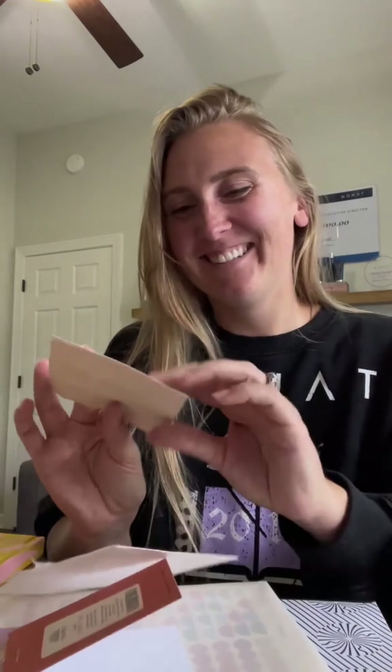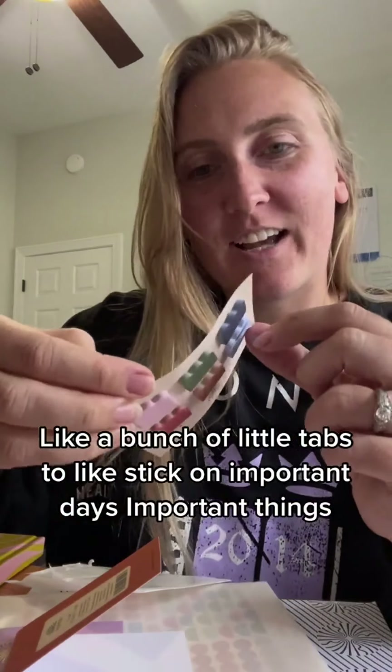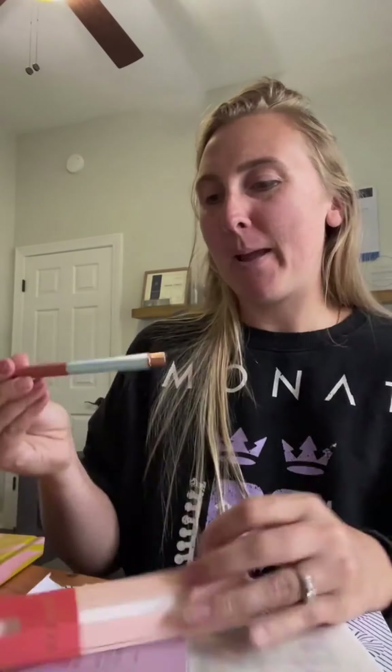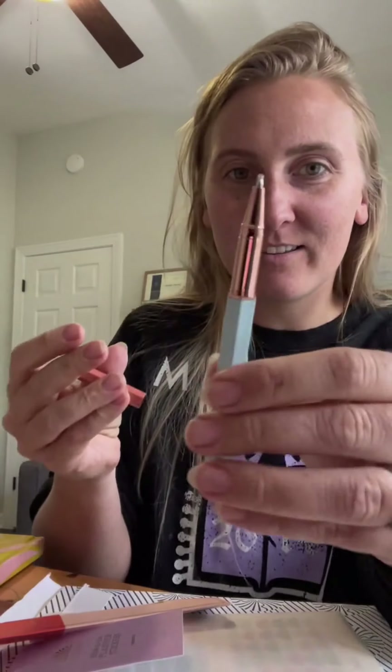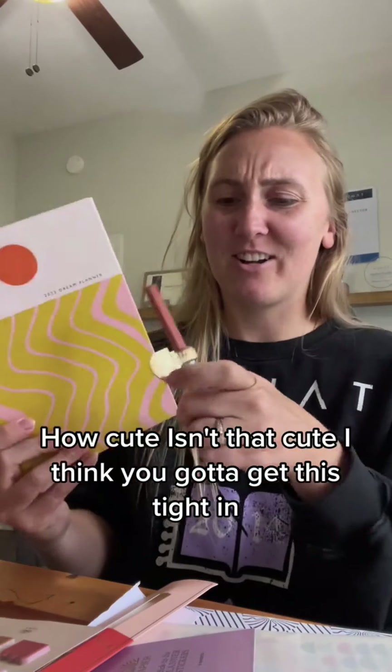And then I got sticky tabs — these look super fun. I got these to stick on important days and important things. And I got the Papier pen, which is super cute. So then ideally the pen clip sticks on — how cute! I just think I've got to get it to tighten.